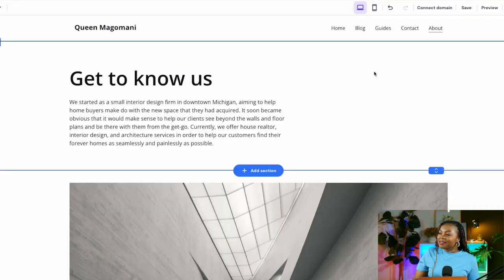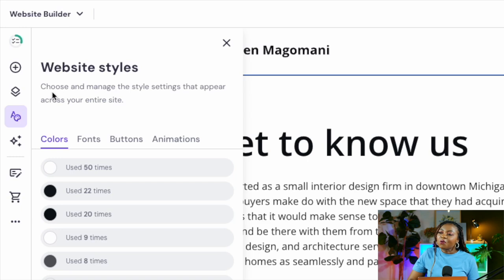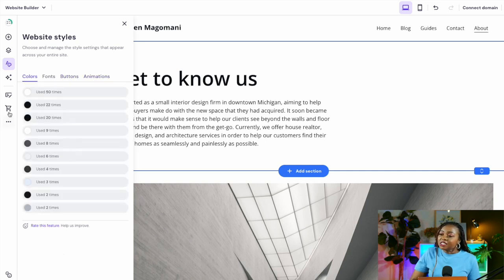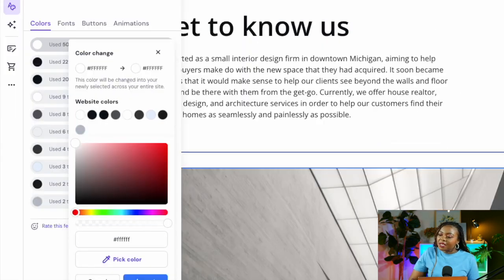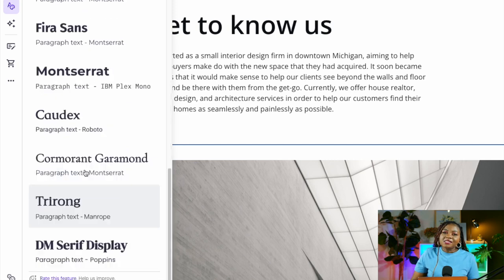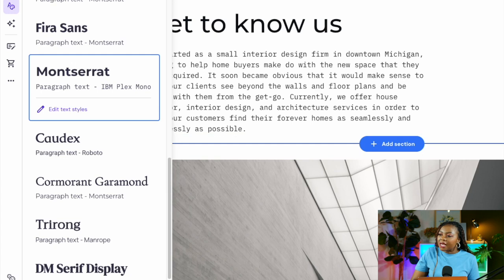Just like that, my website now has a Contact page and an About Me page. The next tab is for customizing your website's styles — this is where you choose and manage style settings that appear across your entire website, including colors, fonts, buttons, and animations. You can change colors by selecting any color swatch, adjusting to your preferred color, and selecting 'Accept.' For fonts, there are different kinds and styles to choose from — select one and click 'Reset' to apply the changes.